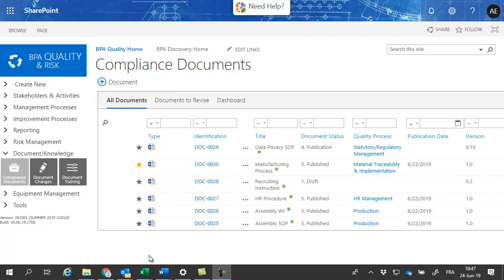Document creation from templates, document approval flows with alerts, document signatures and traceability, document versioning, document distribution and training, and document revision and archival.